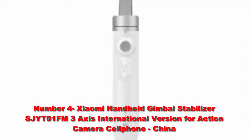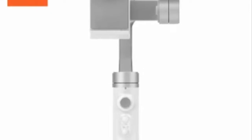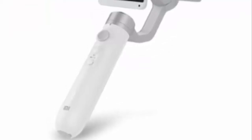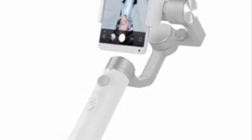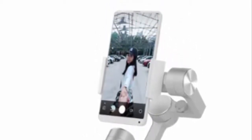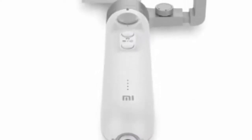Number 4: Xiumi Handheld Gimbal Stabilizer Jite 01 FM 3-Axis International Version for Action Camera and Cell Phone, China iSmart. Tracks and switches between multiple shooting modes. Features a 5000 mAh large-capacity battery that can last up to 16 hours. Applicable to phones of 56 to 86 mm, compatible with sports cameras within 200 grams. Note: some Android mobile phone users cannot use all PTZ functions temporarily.